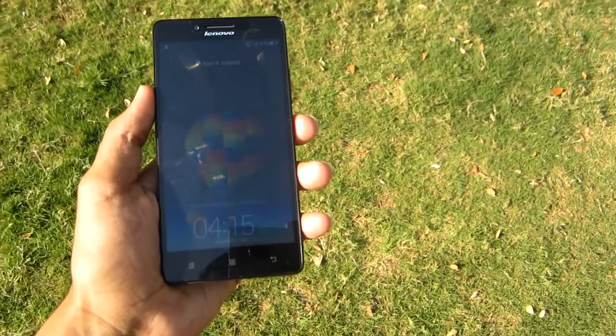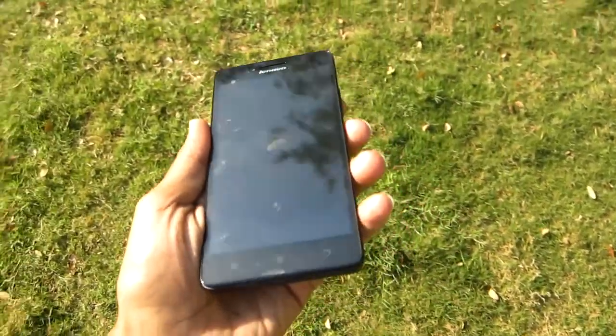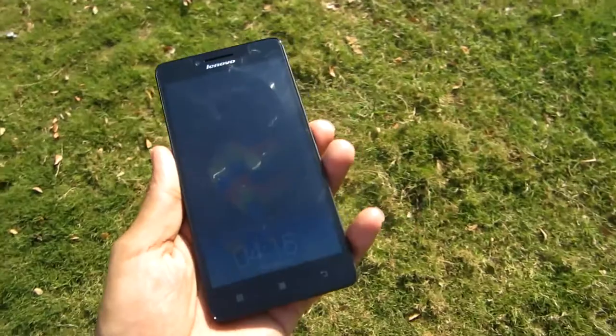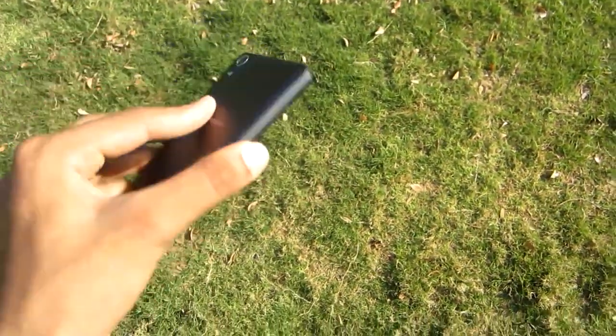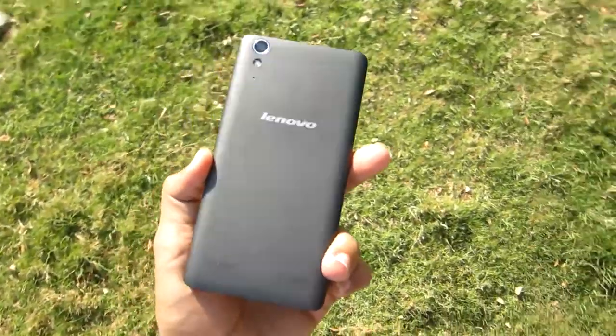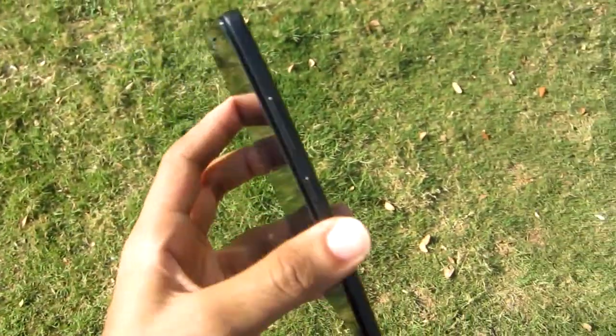Hello guys, so finally after a very long wait I am going to review the Lenovo A6000, which I used for more than a week — around 10 days. The device is very good; the display, battery, build quality, and sound are excellent. At ₹7000, there is no other device which can beat Lenovo A6000 right now. I know Redmi 2 is launched but I did not get my hands on that, so currently Lenovo A6000 is the best device you can buy at ₹7000.